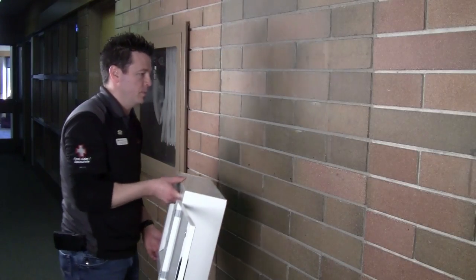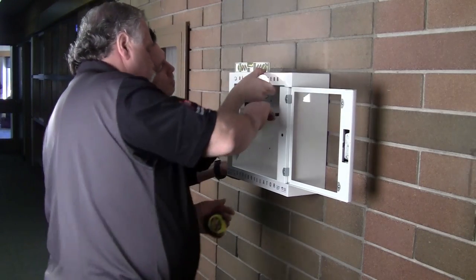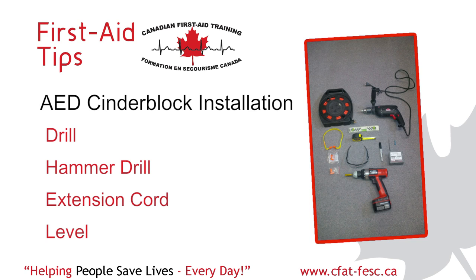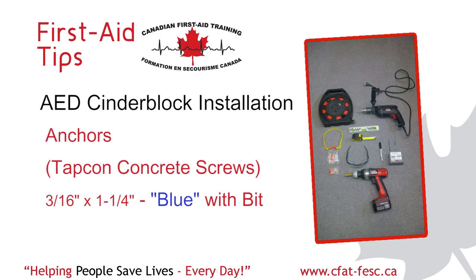When it comes to cinder block, concrete, or brick — such as in this case — things are a little trickier, but doable and very similar. You'll need the following items: a drill, hammer drill, extension cord, level, tape measure, marker, safety glasses and ear protection for safety, and anchors such as Tapcon concrete screws. Three-sixteenths by one and a quarter inches will work — they're typically blue and they come with a bit. Over the years we've installed hundreds of defibrillators, and along the way we've used efficient tools and supplies to get the job done right.